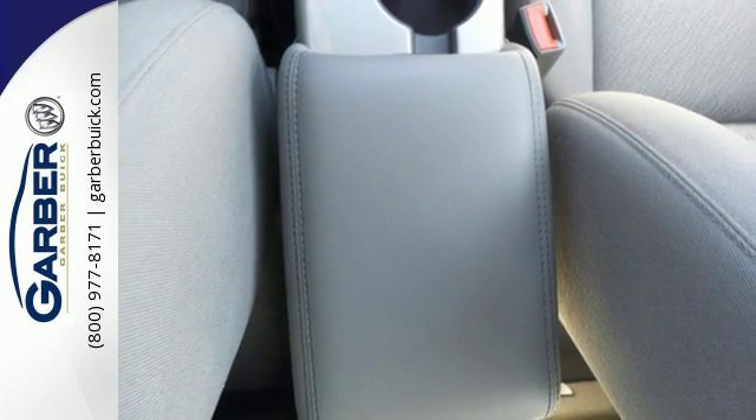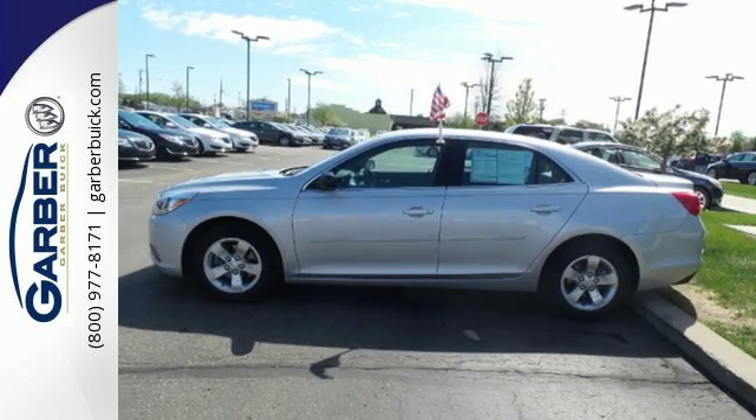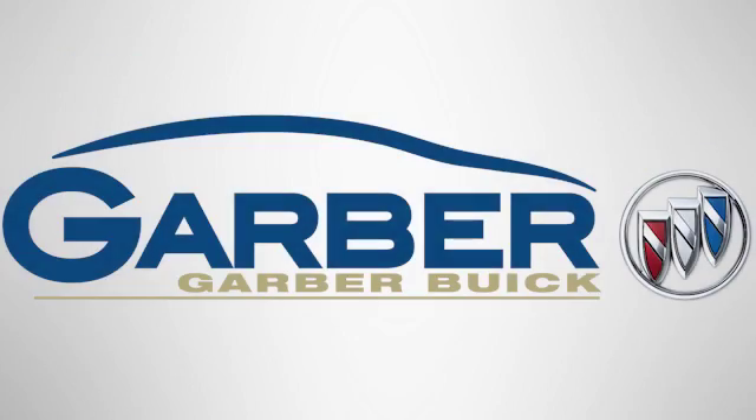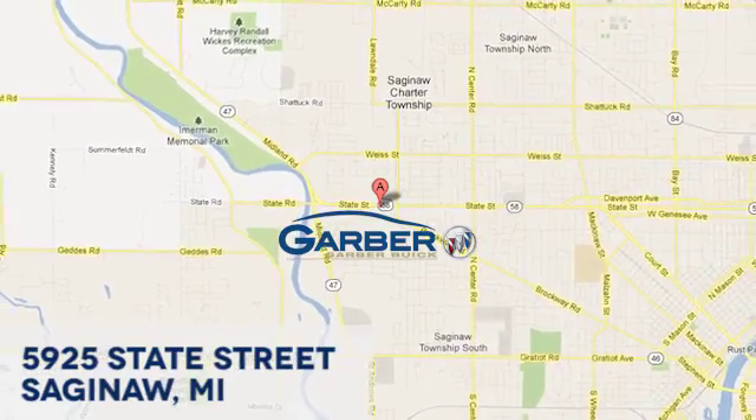This Malibu is very responsive and whisper quiet. Check it out today! Garber Buick, 5925 State Street in Saginaw, Michigan.